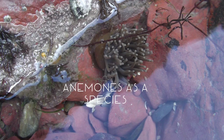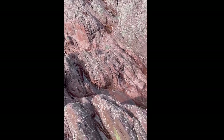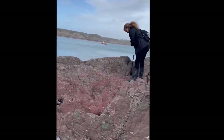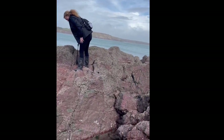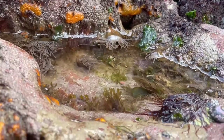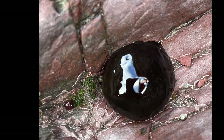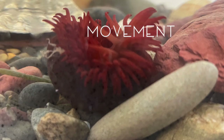Anemones are found on the majority of beaches along the British coast. They require a hard surface to attach themselves to, and they use the bottom of their body called a basal disc to create suction that keeps them anchored to the rocks. They will dry out if exposed to air for long periods, so they are usually found lower down the beach in order to minimise the time they spend out of the water. Anemones that reside on the shores are most likely to be found in rock pools, as this provides protection from the waves and allows access to food.